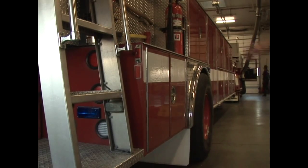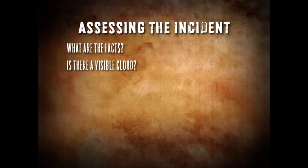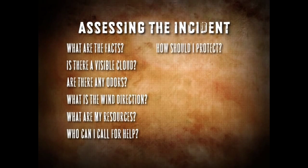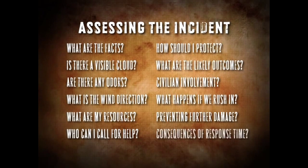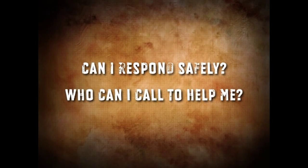When the emergency call comes in, you need to obtain as much information as possible to accurately assess the situation. Your mindset should be focused on gathering answers to these questions: What are the facts about the incident? Is there a visible cloud? Are there any odors? What is the wind direction? What are my immediate resources? Who can I call for help? How should I protect myself, my team, and the public? What are the likely outcomes? What do I do if civilians are involved? What is likely to happen if my crew rushes in without proper preparation? What can I do to prevent further damage? How does our response time affect the incident? Bottom line — can I respond safely, and if I can't, who can I call to help me?